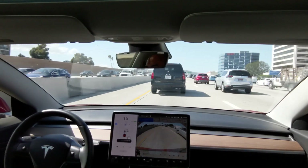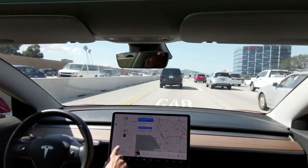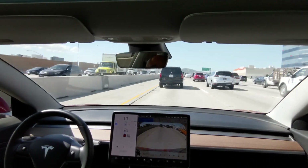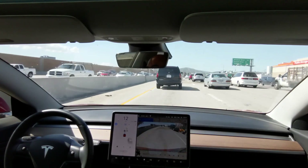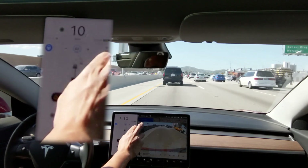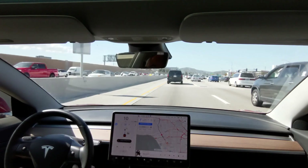You can see it lets me know there's going to be an upcoming lane change — probably the lane change in about nine miles when it's time to get out of the carpool lane, right? Apparently not. It's signaling to go to the left, into the shoulder, right next to the barrier.